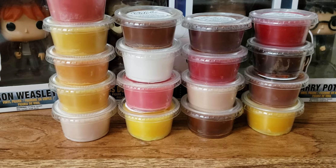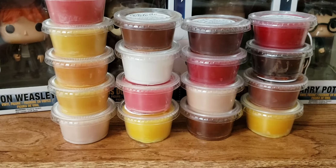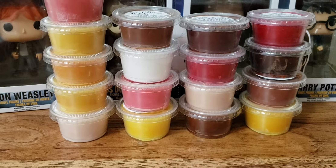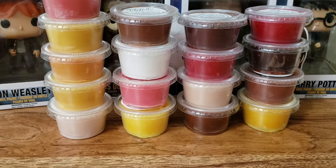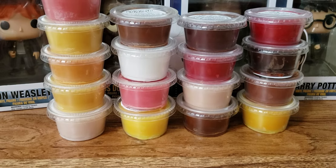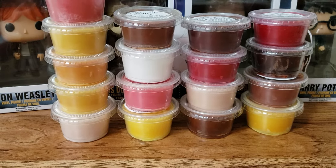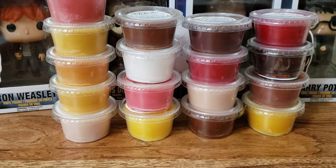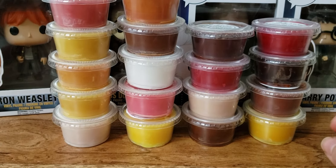We have Gooey Pumpkin Butter Cake — that sounds so good. Ooh, yes. Little strong on the cinnamon, so I'm definitely gonna have to slice this probably in fours because it's quite strong.